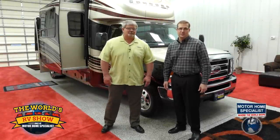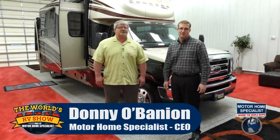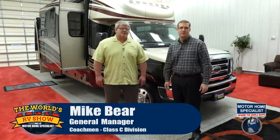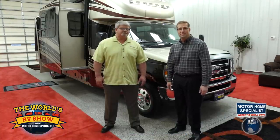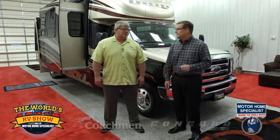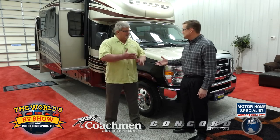Hello and welcome to the World's RV Show, going on at Motorhome Specialist, the number one volume-selling motorhome dealership in the world. My name is Donnie O'Banion, and today I'm being joined by Mike Baer, who is the General Manager of the Coachman Class C RV Division. Mike has been kind enough to join us here at the World's RV Show and take some time to give us insight into Coachman RV and show us around his all-new 2015 model Concord, which has been one of the most popular makes and models of motorhomes sold here for five years running. Mike, thanks so much for being here.